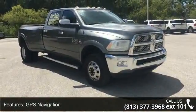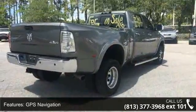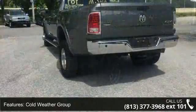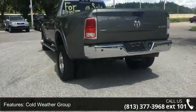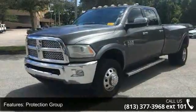This vehicle's top features include GPS navigation, cold weather group, protection group, quick order package 28H Laramie, 10 speakers, audio memory, HD radio, radio data system, air conditioning and automatic temperature control.